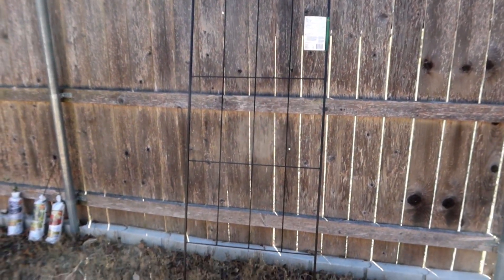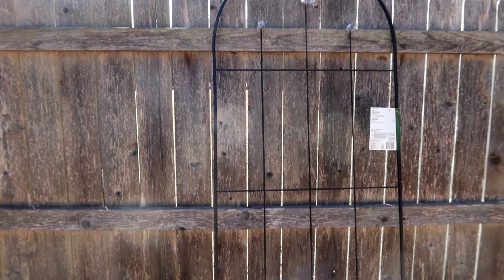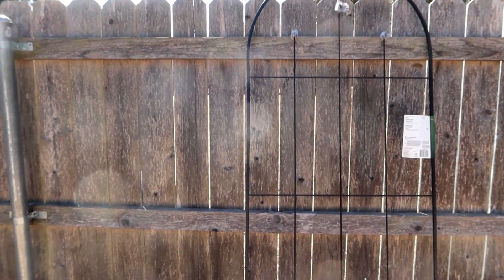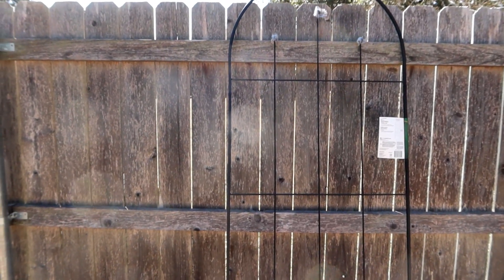The first thing I'm going to do is get these trellises put in the ground. I actually want them to lean against the fence a little bit. I might even connect them to the fence at the top so that they don't tend to droop when the berries start getting heavy.